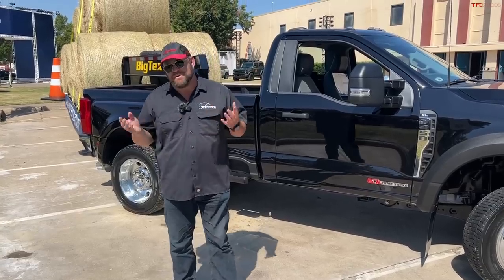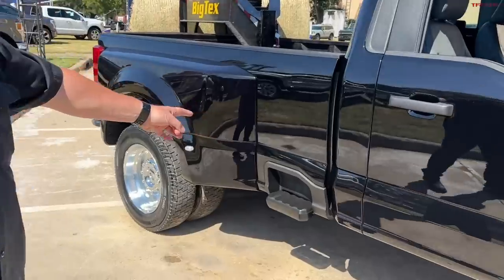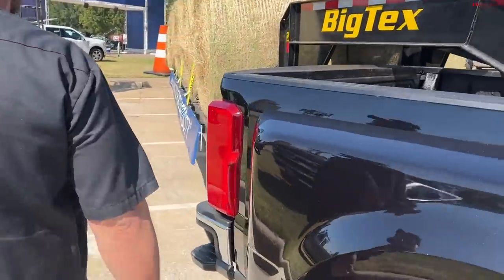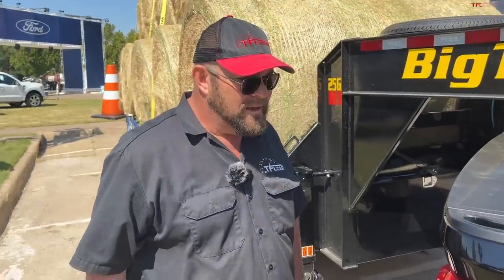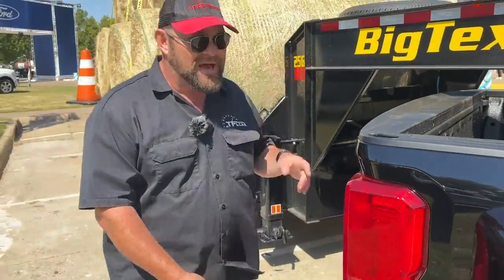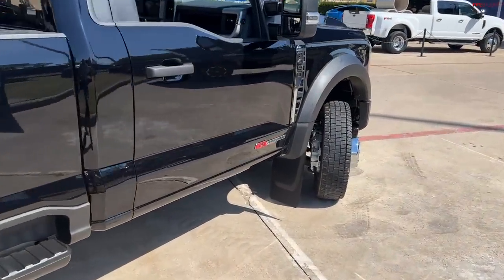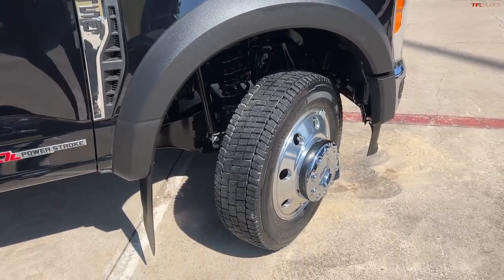There's a lot of stuff Ford has recently done that has people from GM — specifically Chevy and GMC — going 'hmm.' That would be the bed step right there — it's a really good idea, so why not copy it? There's also a step in the bumper, which is important because you can't always open the tailgate when you're towing.